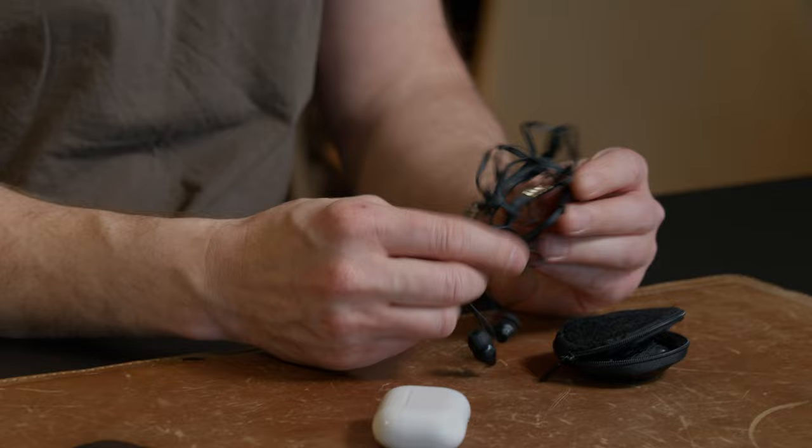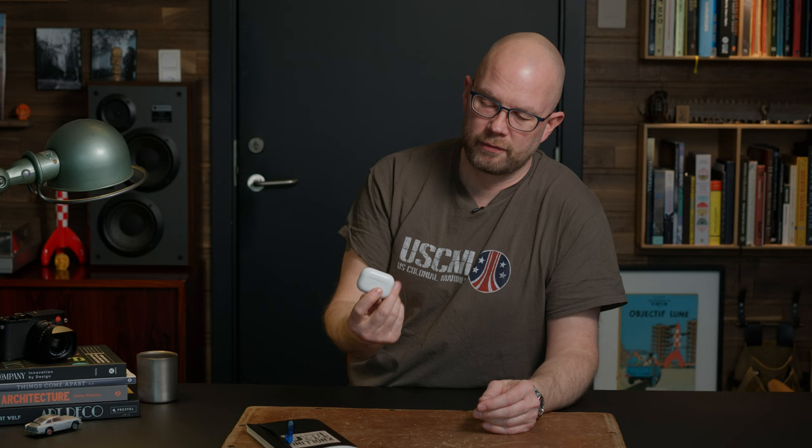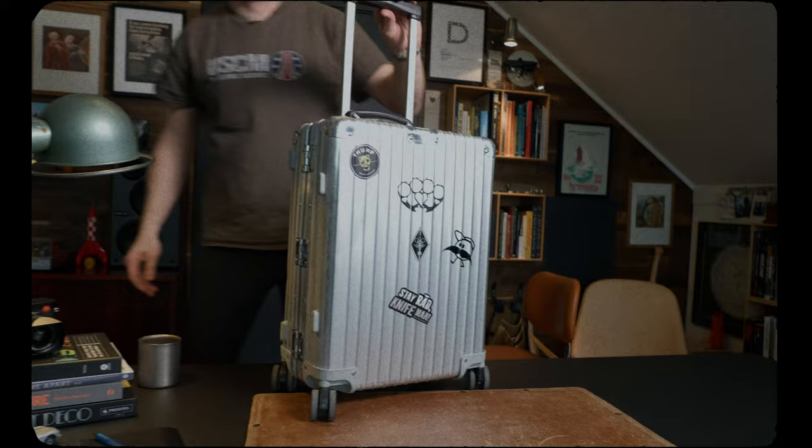I'm still analog when I travel, so I have this cable mess. When I watch movies on the plane, I know you can get something fancy to connect your Bluetooth devices, but these wired cables work every time — and always turn into a mess.